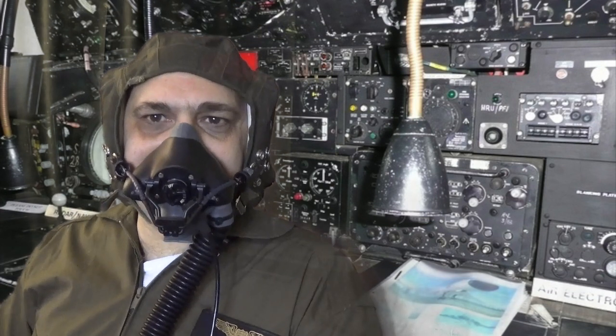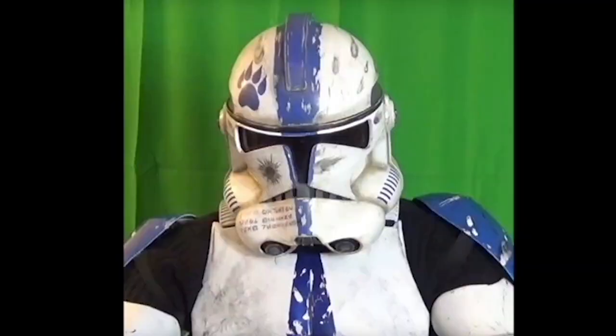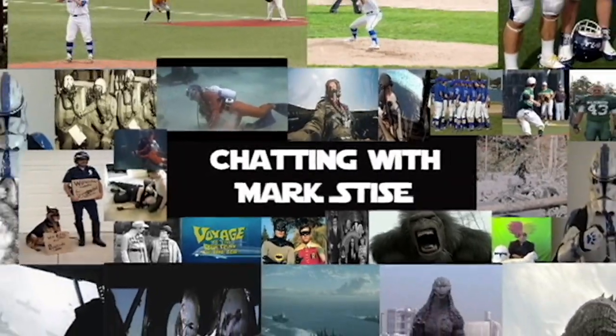Hey guys, it's Mark and welcome to Chatting with Mark Stice. As you can see, I've got my Aria soft helmet and the Type-Q oxygen mask.